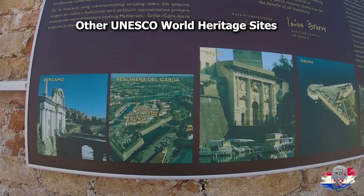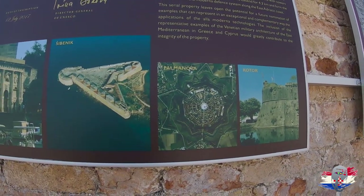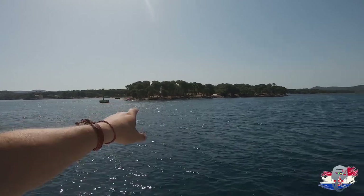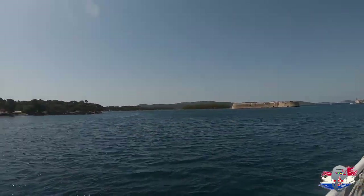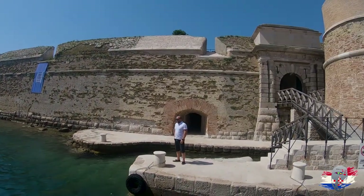Look at this — it's amazing and a lot of its original parts are still intact, which is beautiful. If you come here you can hike all the way through and probably reach it. This is Šibenik, this is Saint Nicholas Fortress — like, subscribe, and share.